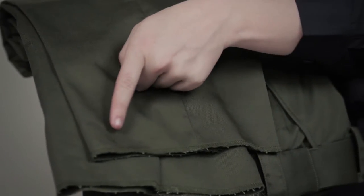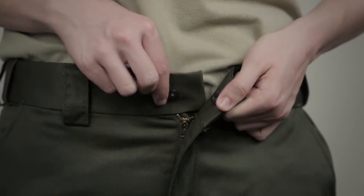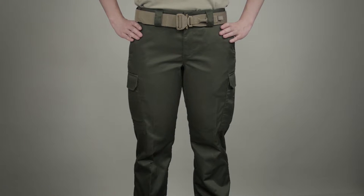These pants come in an unhemmed design and are machine washable. We've also added YKK zippers and prim snaps. This is the 511 Woman's Twill Class B PDU Cargo Pant.